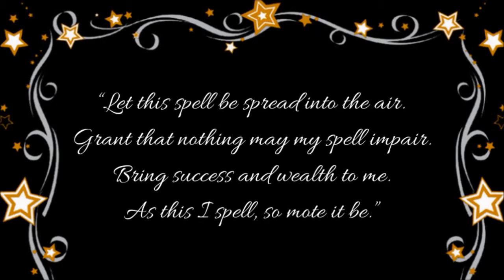Finally, I finish the spell: Let this spell be spread into the air, grant that nothing may my spell impair. Bring success and wealth to me, as this I spell, so mote it be. Then I release the angels, corners, and sacred circle.